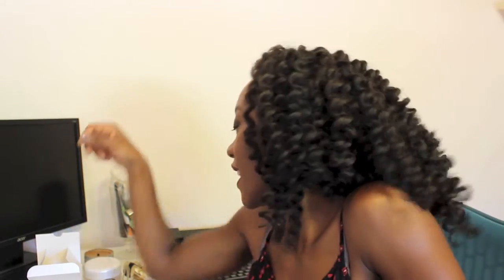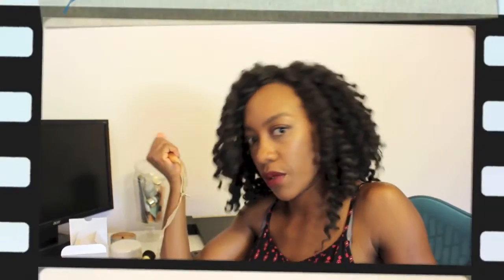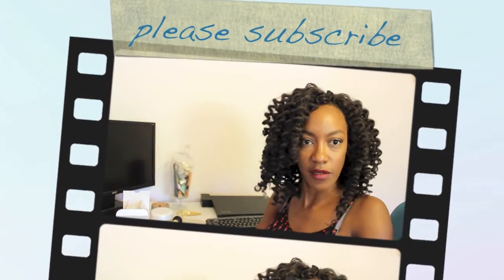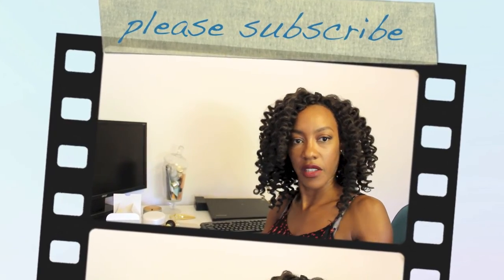If you're new, please subscribe. If you're returning, thank you so much for coming back. Say bye, sweetie booty. Bye. Also the lipstick is very pointy — I could use this as a self-defense weapon. Can you say cut? Cut.